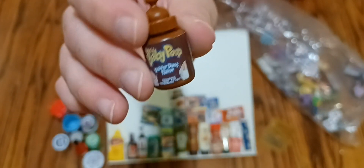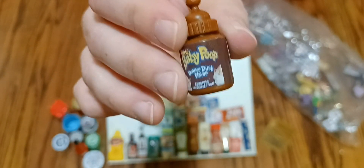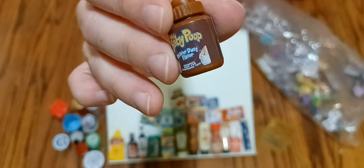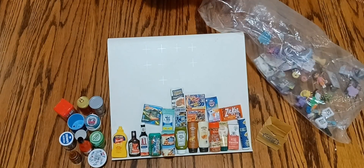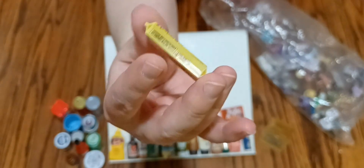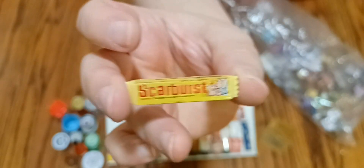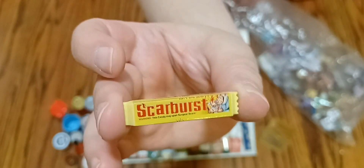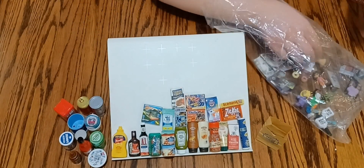And then here we have this — I'm not exactly sure what that says, I've never seen that bottle before, maybe you guys know. Then we have this adorable package of Starburst — they're super cute, except it actually says 'Scarburst,' so another one of the silly ones. I love the sizing, I think that's super funny.